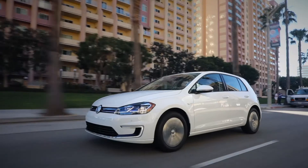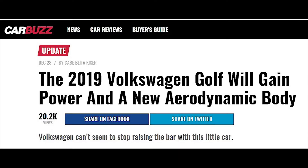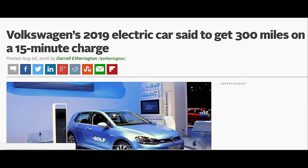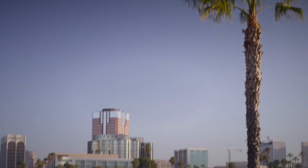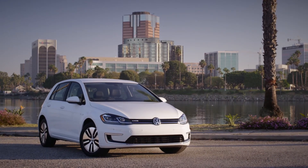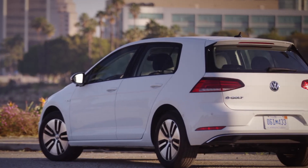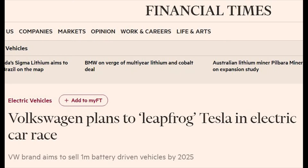We can expect VW to get more serious about EVs, starting with the second-generation E-Golf due in 2019. The new E-Golf will be one of the first vehicles to ride on VW's MEB battery electric compact architecture. Until then, VW has this, and it's not quite enough to inspire great confidence in VW's great EV plan — the one to take on Tesla.